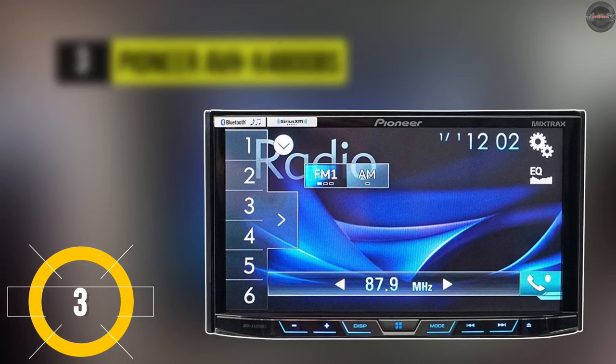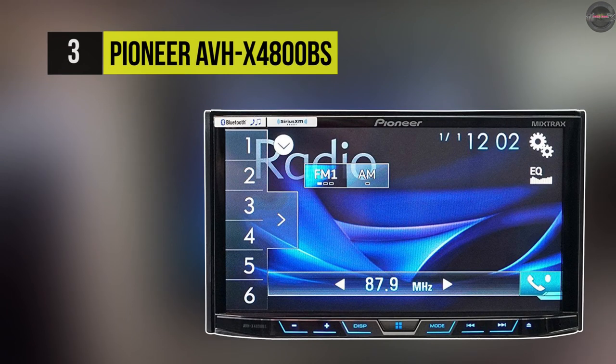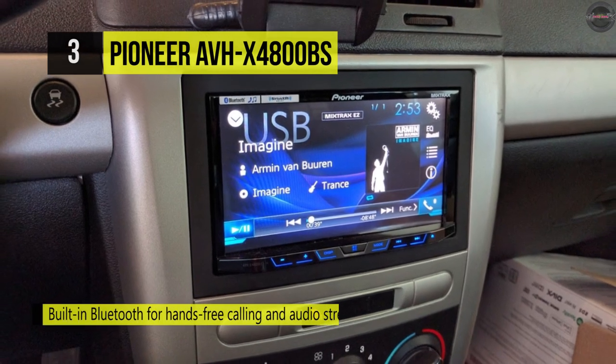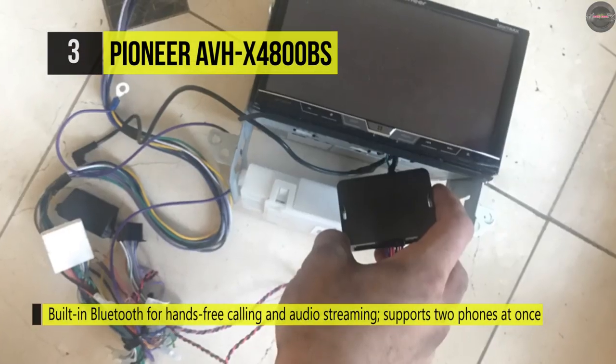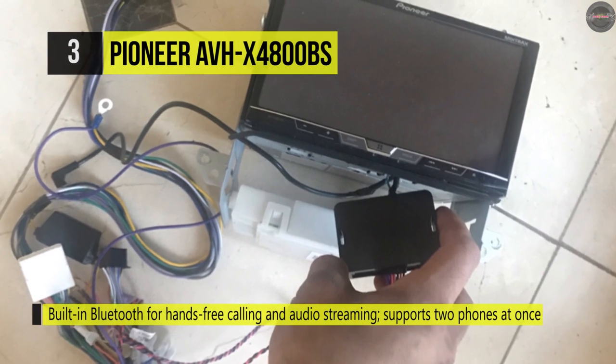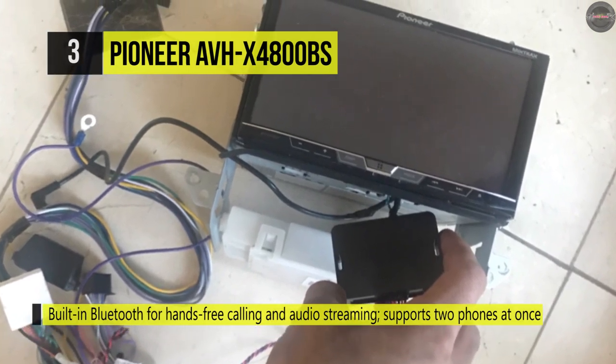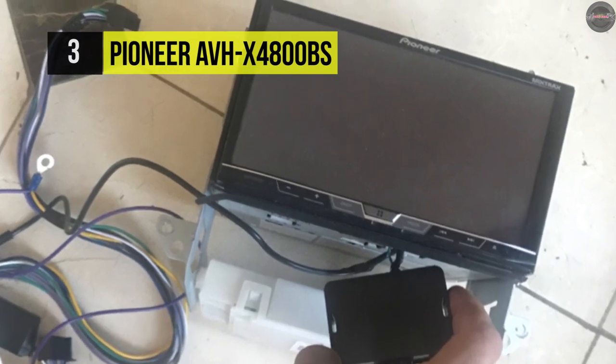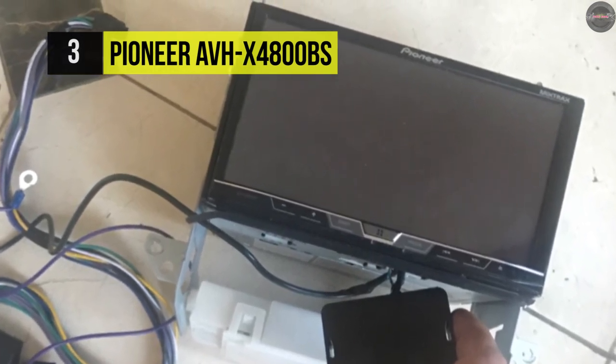Number three is the Pioneer AVH X4 800BS. It comes with a 6.9-inch motorized touchscreen display that has built-in Bluetooth for hands-free calling and audio streaming that supports two phones at once. It has multi-color illumination with mixed tracks audio and visual effects.